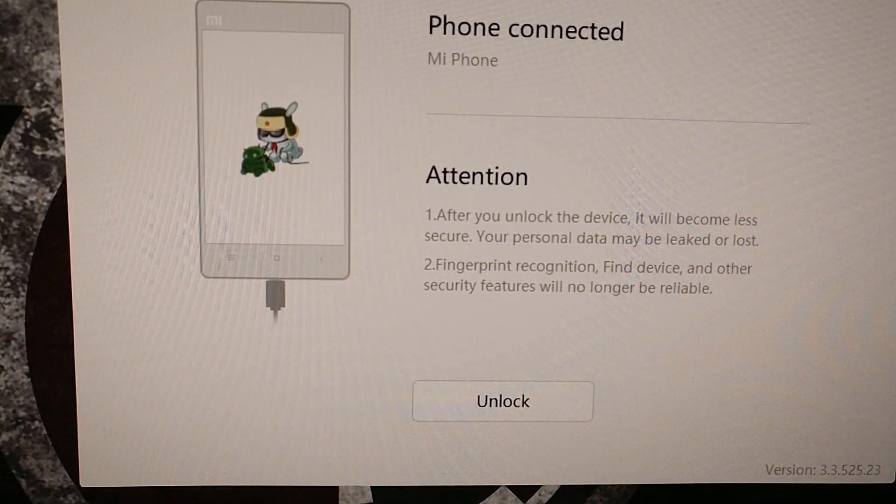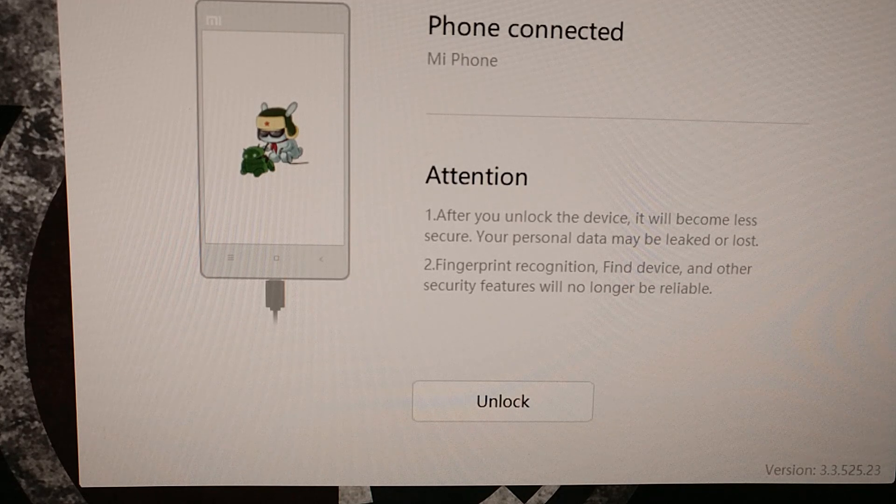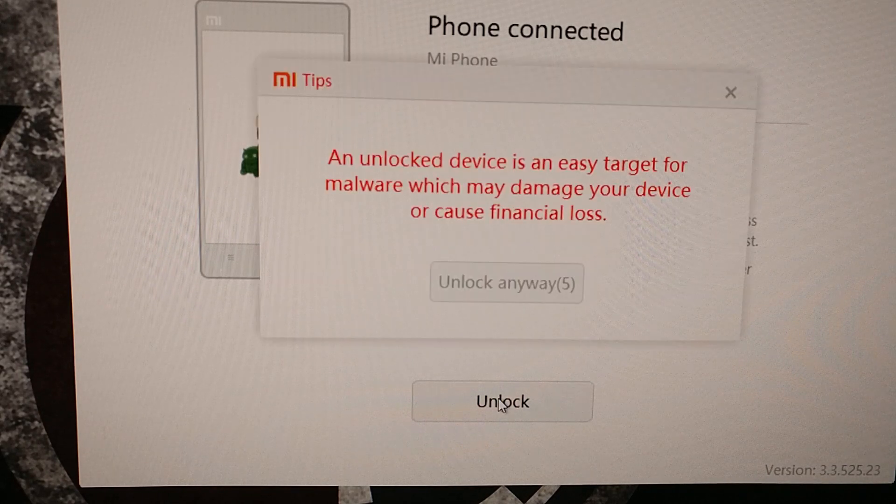Just to give you a taste of what happens if you try to unlock the phone right now with Xiaomi's new restricted unlock implementation — and this is also what we'll be going through in Part 2, which will be a lot shorter than this — we're just going to put the phone into Fastboot mode and connect it to the PC with a USB cable, then click Unlock.